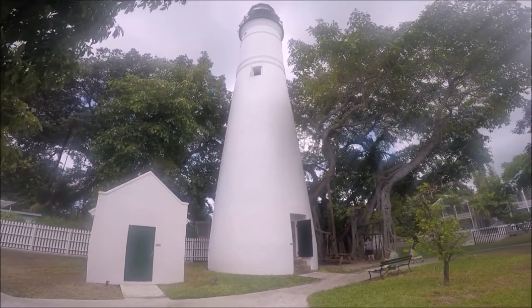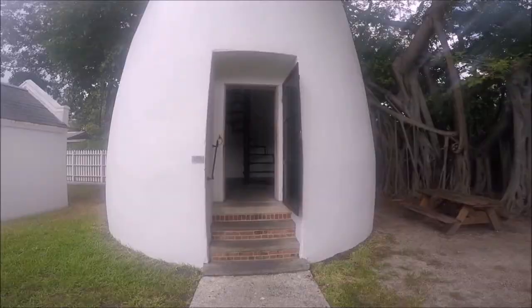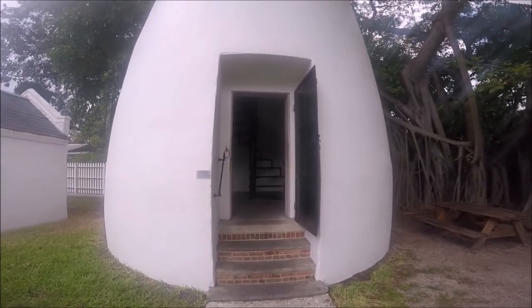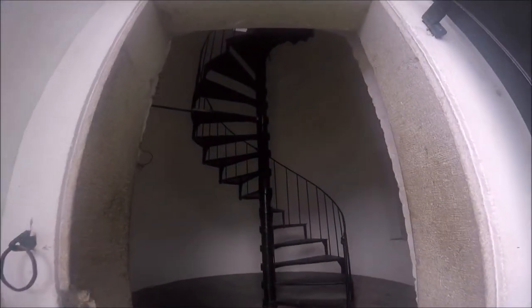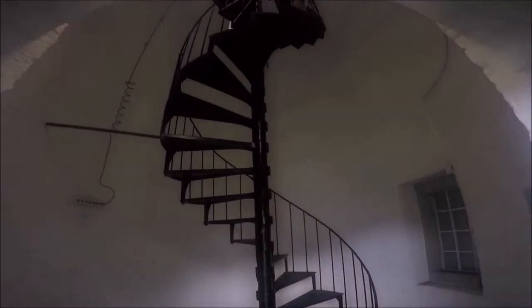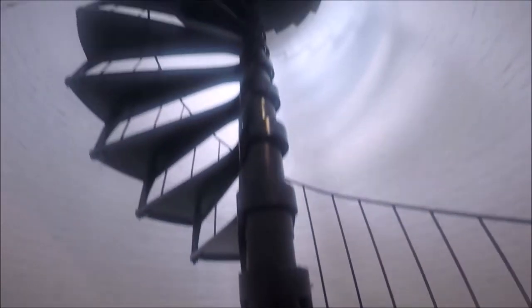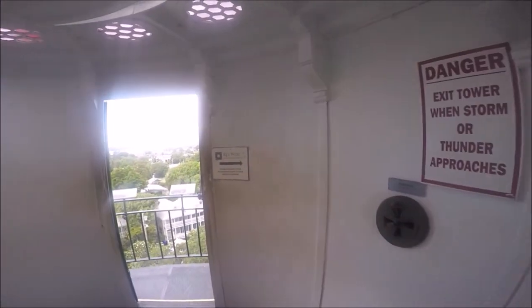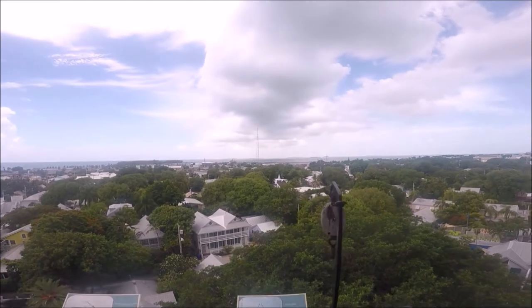Surprisingly there weren't very many people visiting when we were there, which was perfect. The first thing we did was walk up the 88 narrow metal steps up to the lighthouse for a spectacular 360-degree view of the whole of Key West and the ocean. The steps are narrow and there isn't really any place to stop except for a small landing halfway up. If you're a little out of shape, you may get a little winded going up, but it's so worth it.